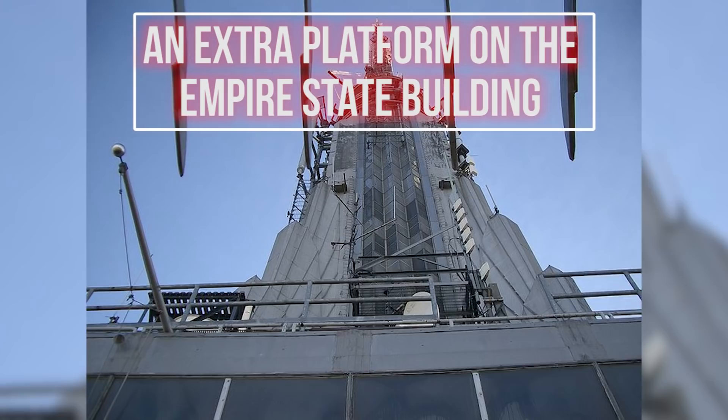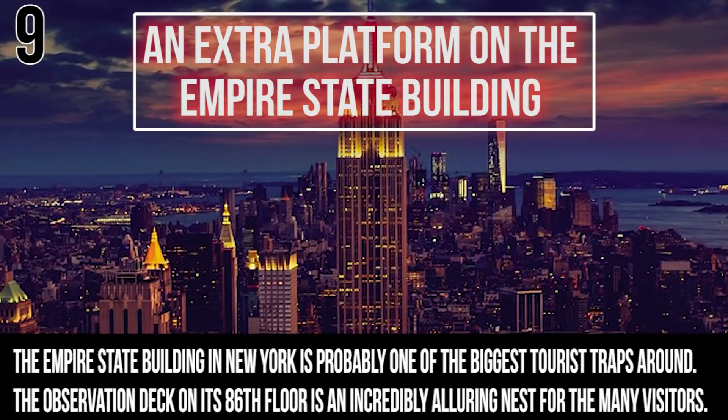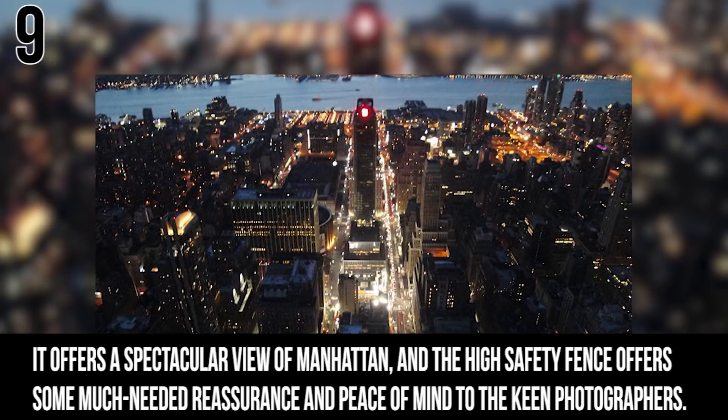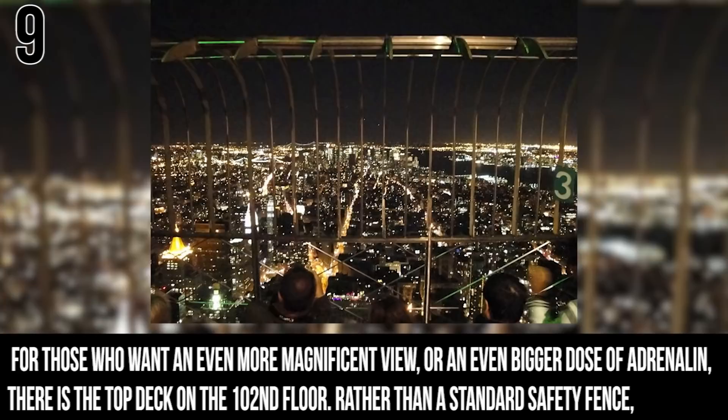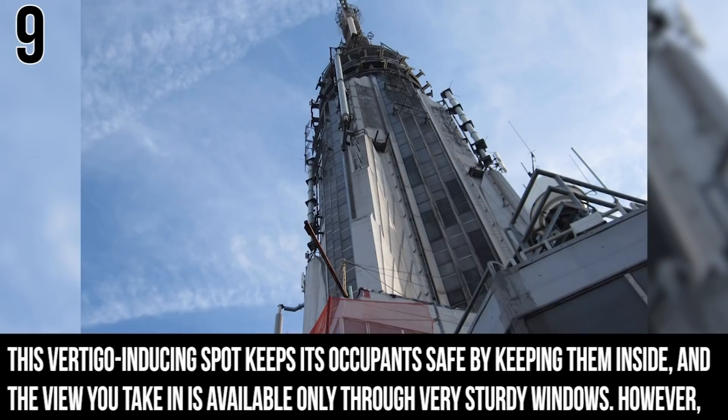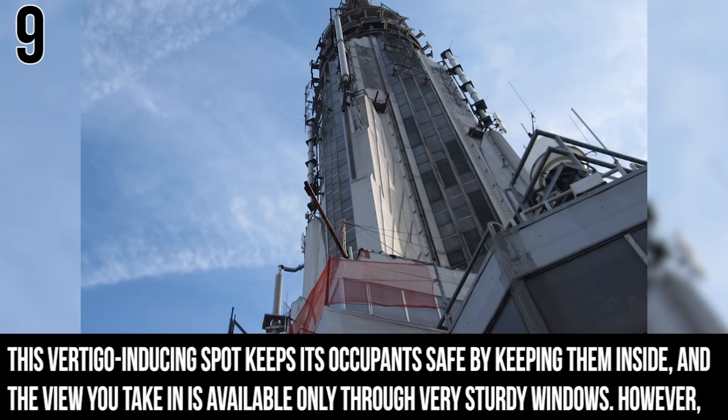Number 9: The Empire State Building's Extra Platform. The Empire State Building in New York is one of the biggest tourist traps around. Its observation deck on the 86th floor attracts tons of visitors and offers a spectacular view of Manhattan, while a high safety fence provides reassurance to the many photographers there. For those who want an even more magnificent view or a bigger dose of adrenaline, there is the top deck on the 102nd floor, which keeps its occupants safe by keeping them inside, with views available only through very sturdy windows.